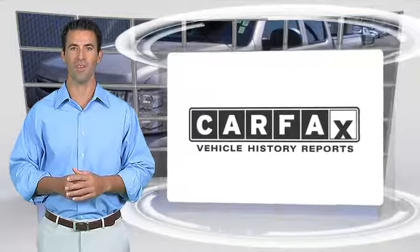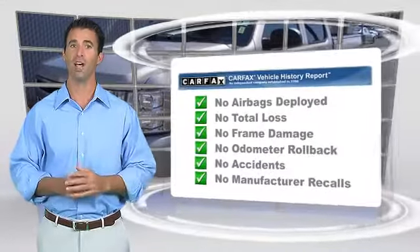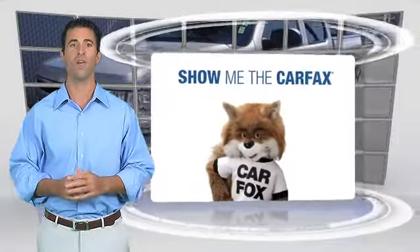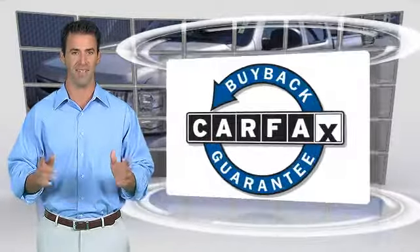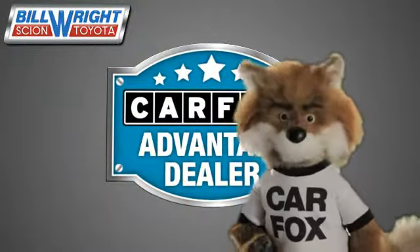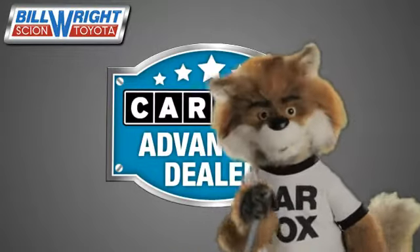Here's another high-quality vehicle with the Carfax Vehicle History Report. Be sure to find a complimentary copy of this report online or contact the dealership. This vehicle qualifies for the Carfax Buy-Back Guarantee. Just say show me the Carfax at Bill Wright Toyota, a Carfax Advantage dealer.